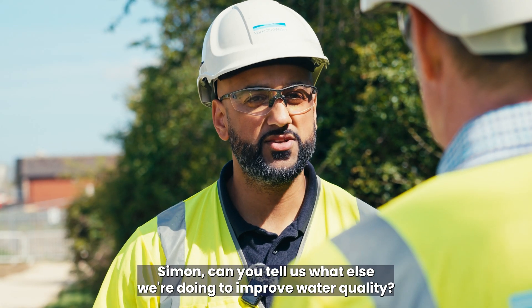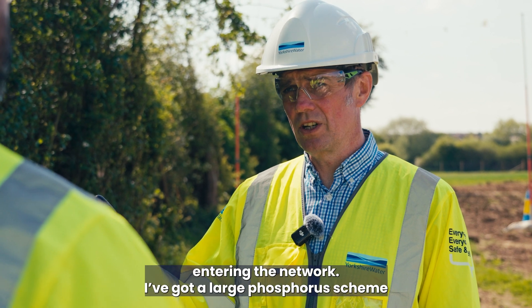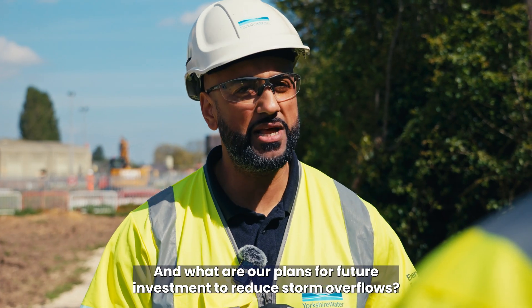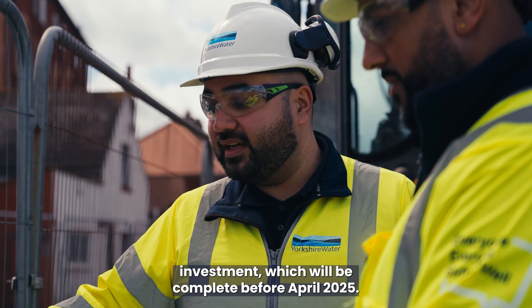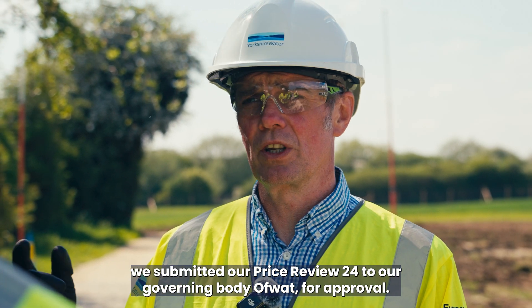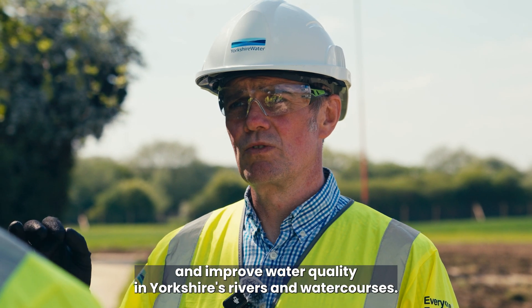Simon, what else are we doing to improve water quality? We've got lots of schemes all around the region — some are upgrades to existing wastewater treatment works, we've got sewer lining projects to reduce infiltration entering the network, and a large phosphorus scheme reducing the amount of phosphorus entering the water network. All of these will improve water quality and reduce the use of storm overflows. Some of the schemes we've seen today are part of our £180 million investment completing before April 2025. In October 2023 we submitted our Price Review 24 to our governing body Ofwat for approval, which includes a planned investment of more than £1 billion to reduce storm overflows and improve water quality in Yorkshire's rivers and watercourses.